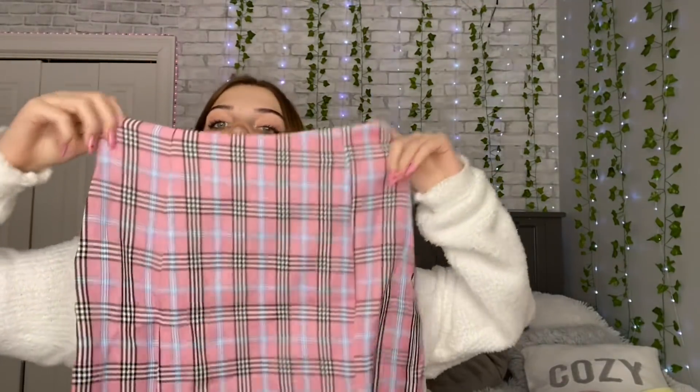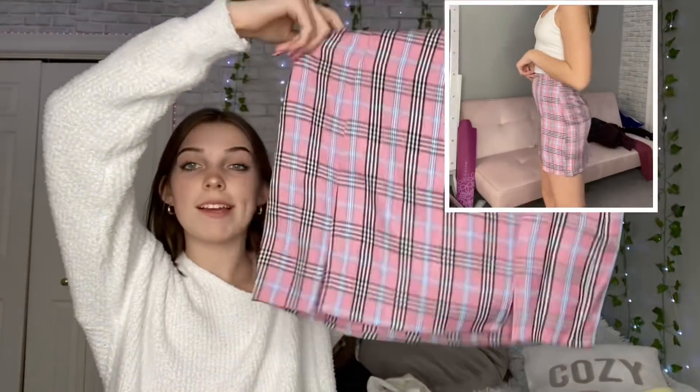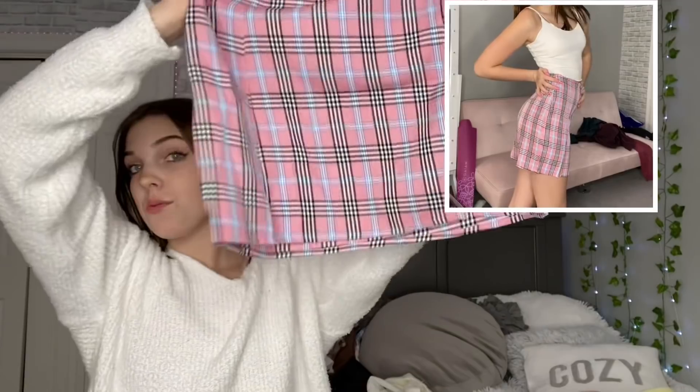Now for the pink stuff — I got a lot of pink and a lot of white. First I got this pink skirt which is giving me Clueless vibes, I kind of feel like Regina George wearing this. It's really cute and the color is really pretty, and I already tried it on so I know that it fits me.